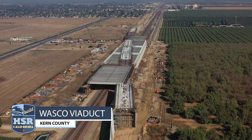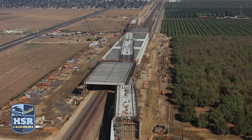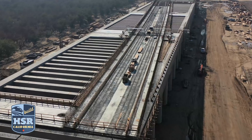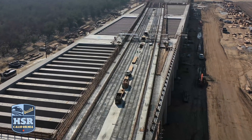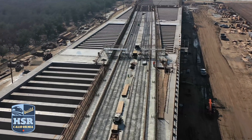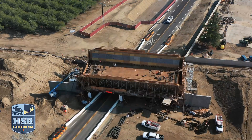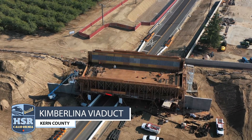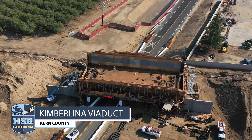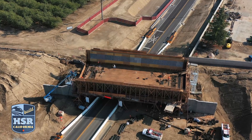Construction package four's largest structure, the Wasco Viaduct and pergola, saw the placement of 40 girders in the late fall. Each girder weighed nearly 158,000 pounds and stretched nearly 135 feet long. More girders will be placed early next year.